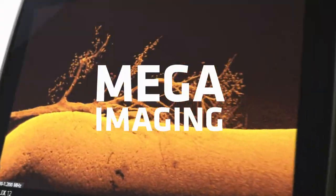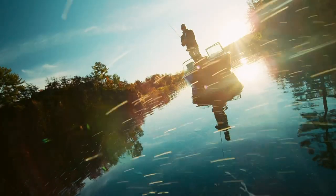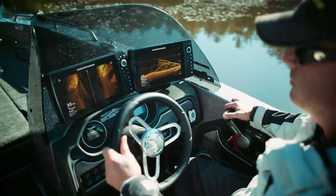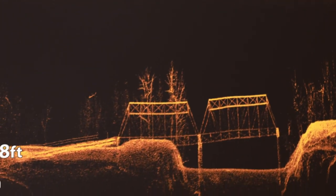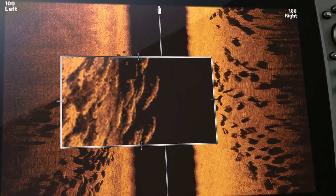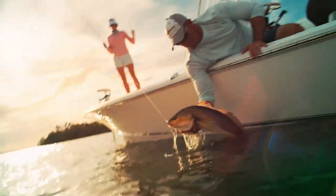What lies beneath can no longer hide. New Mega Imaging Plus uses high-frequency sonar to show you fish and structure up to 200 feet below your boat and 200 feet out to either side. No more secrets, no more guesswork — just a clearer picture of the world below, down to a fish's species and direction. Because more detail means more of this.